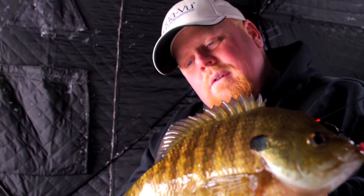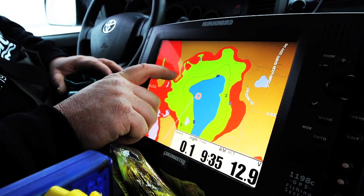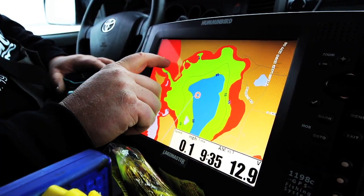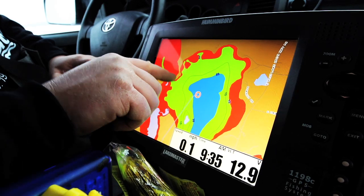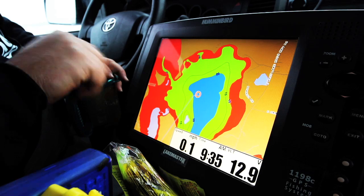Truly giant bluegills — they're a fleeting resource. I love catching them. Any chance I get, I like to chase big bull bluegills. There are a lot of shallow areas on this lake which are a factory for growing big bluegills, lots of vegetation. And here we have the basin, where the fish are feeding on insects in the mud.